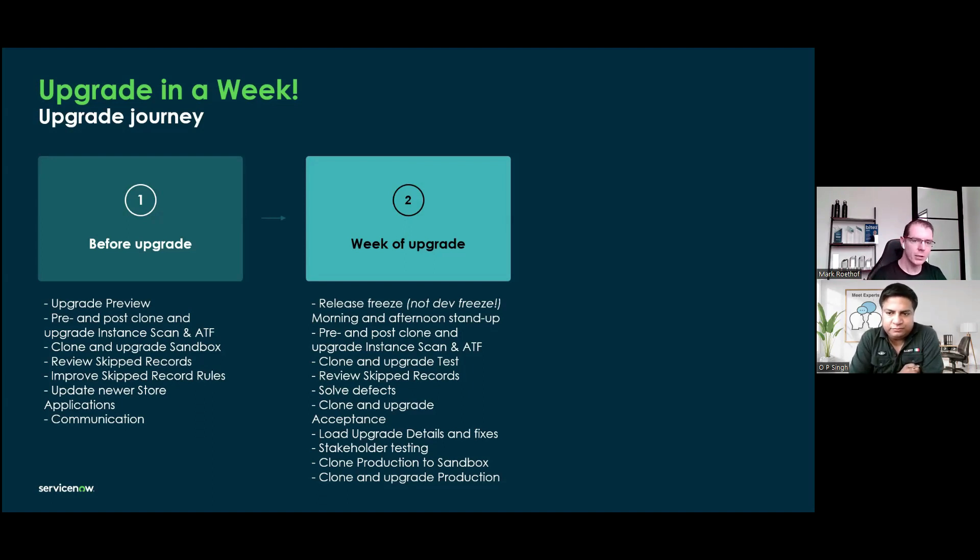Just looking at the week of upgrade activities, one really important thing I want to highlight is: do your testing — whether it's ATF, Instant Scan, or manual tests — do that before cloning and do that after cloning. And do that also before the upgrade and after the upgrade. Because if you have any issues after the upgrade and something is broken or works differently, you can already compare it. You can say, 'yeah, but that was already the case previously,' or 'that was the case because of the clone.' You at least know it's not an upgrade issue, and that makes the whole discussion different.